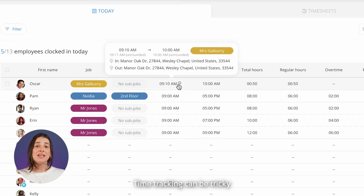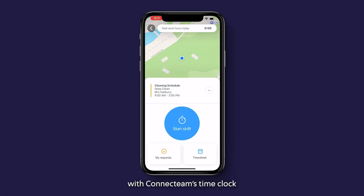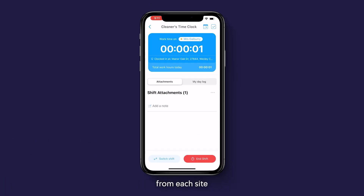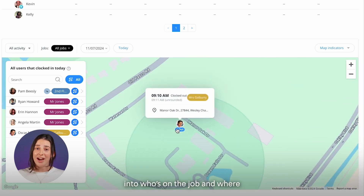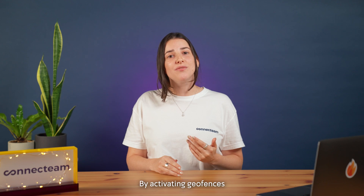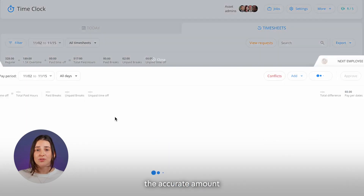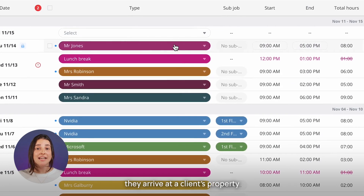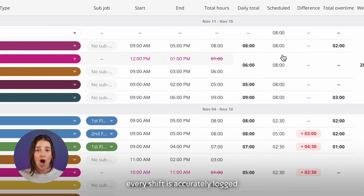Time tracking can be tricky when you've got multiple cleaning jobs happening in different locations. With Connectteam's time clock and GPS tracking features, your team can clock in from each site, giving you visibility into who's on the job and where. A common financial burden is time theft. By activating geofences and clock-in limitations, you can ensure that you are always paying the accurate amount — from the moment they arrive at a client's property to the final walk-through, every shift is accurately logged.